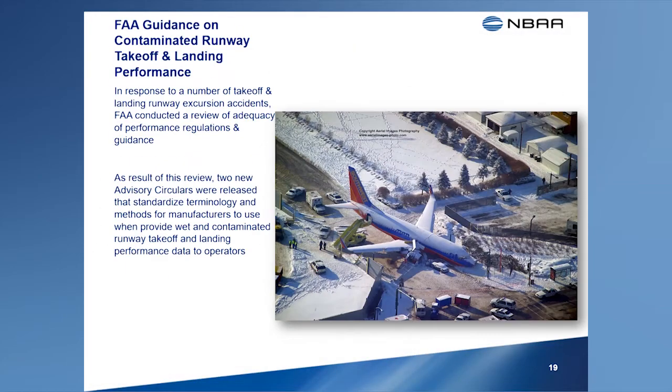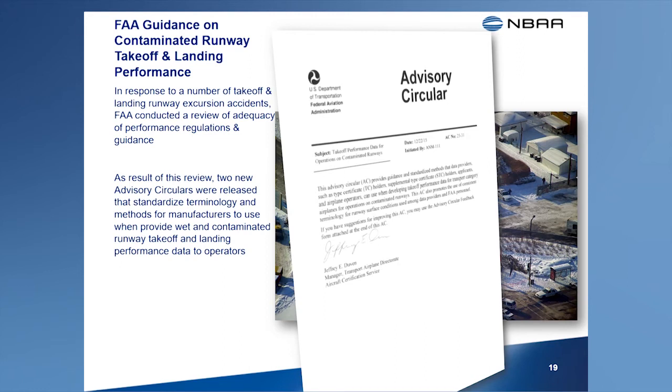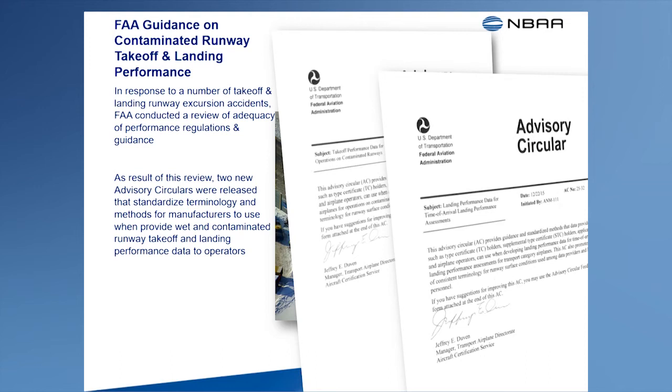In response to the growing threat of excursion accidents occurring on contaminated runways, the FAA conducted an internal review of the adequacy of existing regulations and guidance regarding takeoff and landing performance on these runways. The FAA identified areas for improvement in the regulations, guidance, and industry practices for developing performance data on contaminated runways and for conducting landing performance assessments at the time of arrival. These recommendations are furnished to airplane manufacturers in two new advisory circulars, providing voluntary guidance that manufacturers can use to develop performance data on contaminated runways.